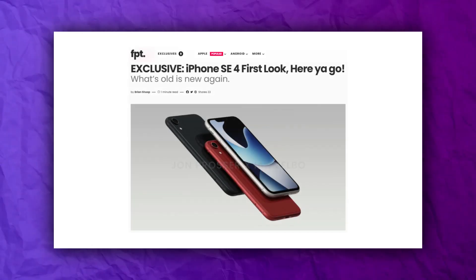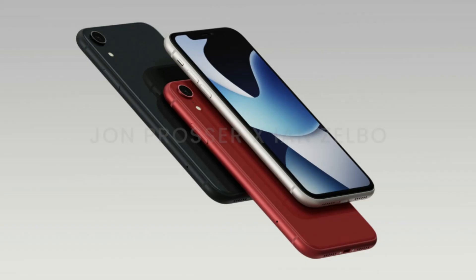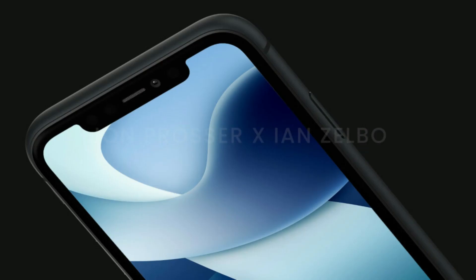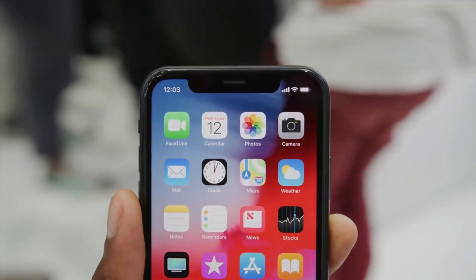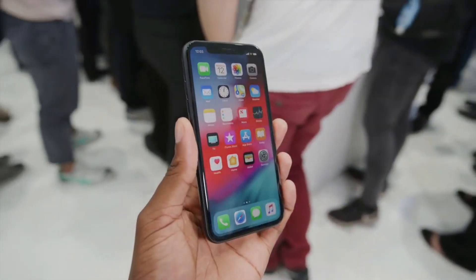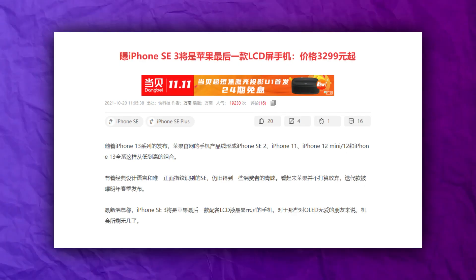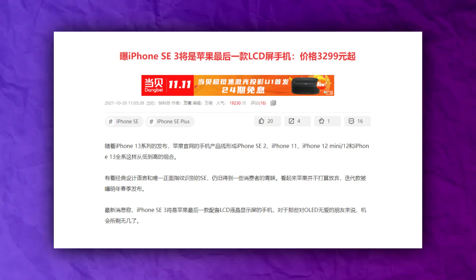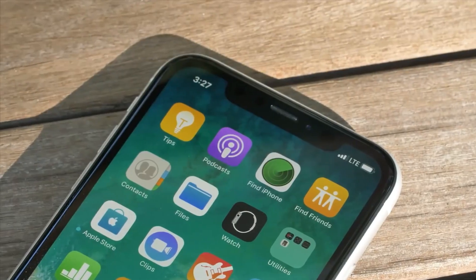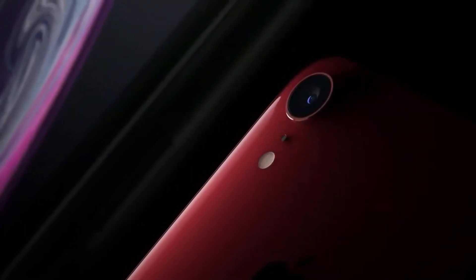That is confirmed by information provided by a leaker named John Prosser, who released these 3D renders. Based on these render images, the iPhone SE 4 is many years behind the premium models. The notch is back and this time it is the original one — the smaller notch appeared with the iPhone 13 series last year. Say goodbye to the fingerprint reader and the home button as well. A report from Chinese site MyDrivers in October 2021 openly said that the iPhone SE will change to an iPhone XR-like design, a prediction that now appears to have been confirmed by a variety of additional sources.